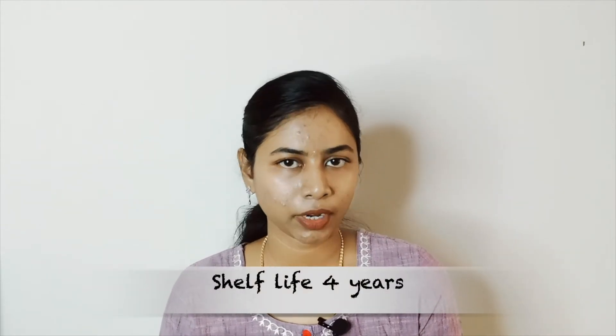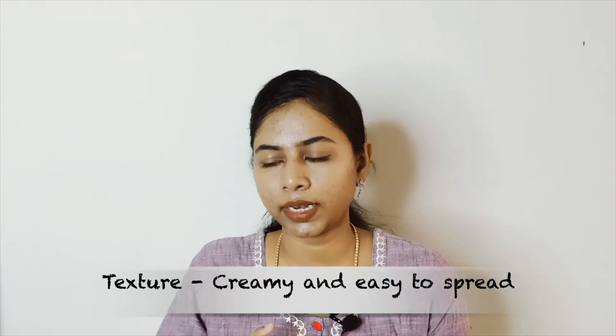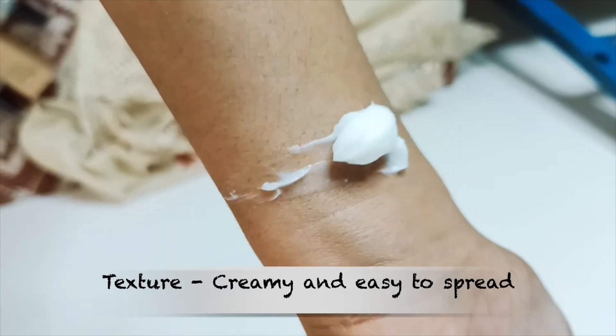It comes with a shelf life of four years, but after opening the product you have to use it within three years — it has a very good shelf life. It has a cream-like texture; you know the oily butters? It does not have that oily butter kind of texture — it has a cream-like texture.